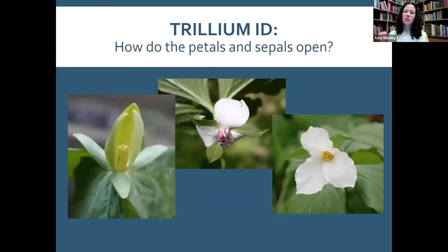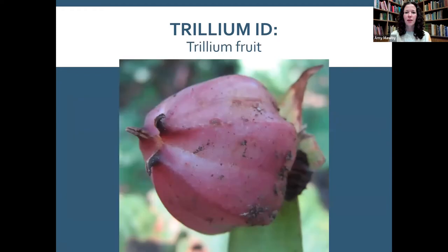Erect petals never open wide; recurved petals curve back strongly; spreading petals open broadly and sometimes have a lovely wavy, undulated edge. Painted trillium also has those wavy petal edges. These characteristics help narrow down which of the many trillium species you're looking at.